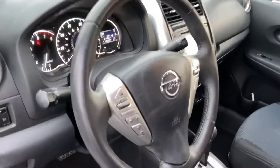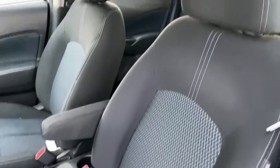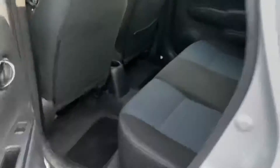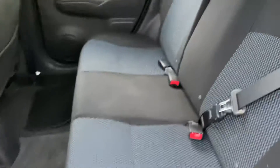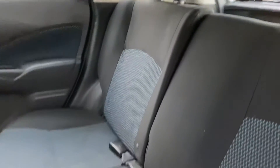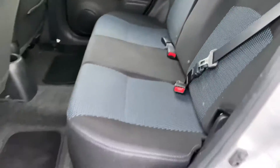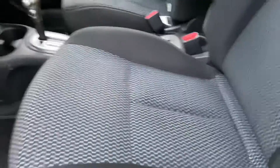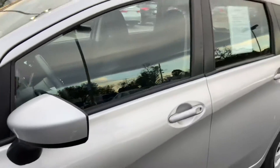Here's the interior — two-tone cloth seats for the rear seats. This vehicle still needs to be detailed, so when it is detailed it's going to look a thousand times better.